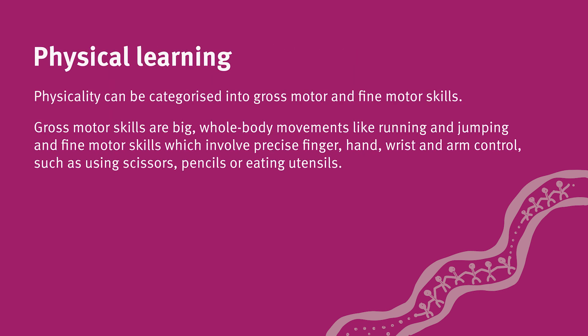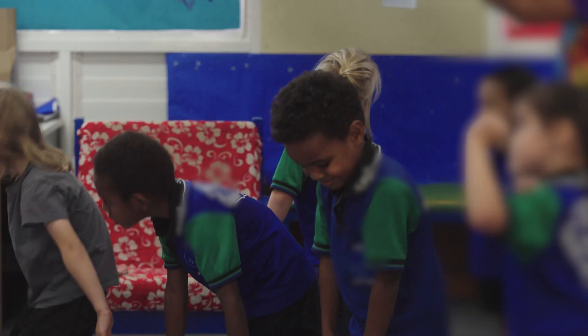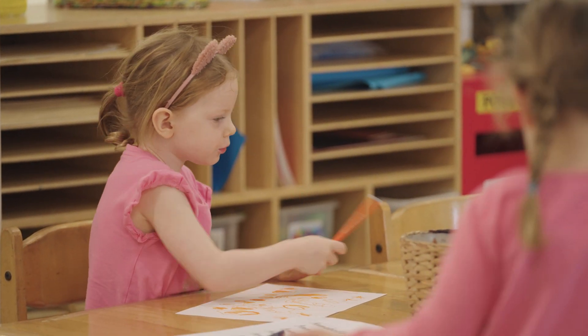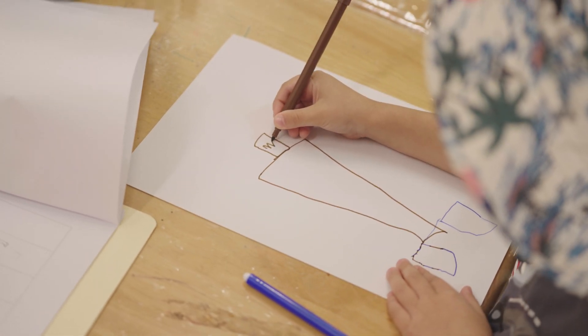Physicality can be categorised into gross motor and fine motor skills. Gross motor skills are big whole body movements like running and jumping, and fine motor skills involve precise finger, hand, wrist and arm control such as using scissors, pencils or eating utensils.